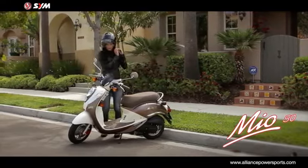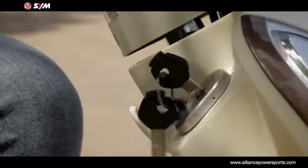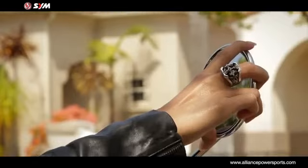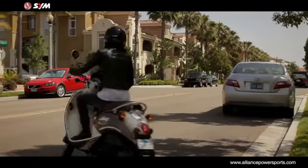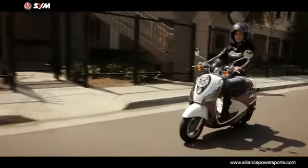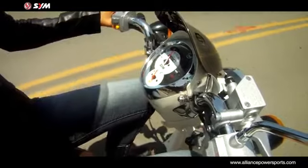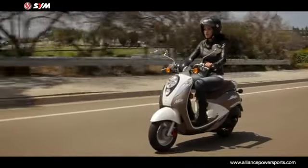The SYM Mio 50 is a great combination of sweeping lines, stunning dimensions, and thoughtful attention to detail. But its lightweight, turning ability, and comfortable low seat height are where it really shines. Not to mention a low operating cost and great fuel economy.